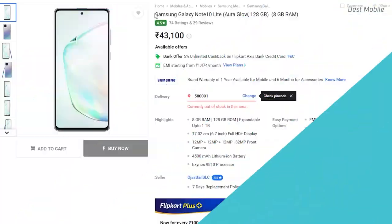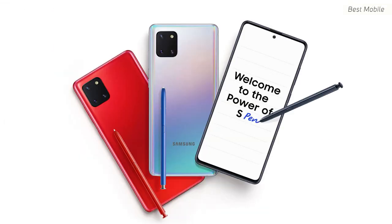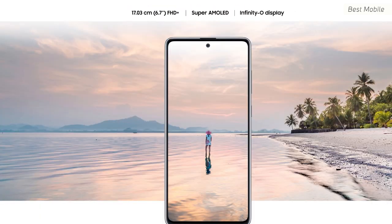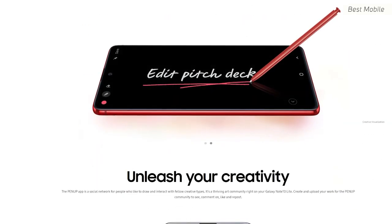For number four, I've picked two phones — you can choose either and be happy with your purchase. The first is the Samsung Note 10 Lite, the lighter version of the Note 10 with a 6.7-inch screen and 12MP f/1.7 camera. It's a Note series phone, so the productivity and enjoyment you get with it is unbeatable.